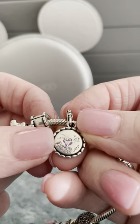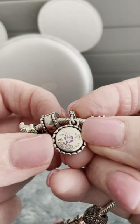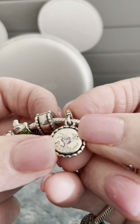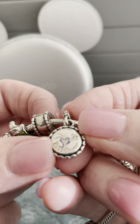Oh, and then Figment — Figment has a charm, and I was so excited to get this one. It's for passholders. I thought they did really good with this. This is for the 2019 Epcot International Flower and Garden Festival.